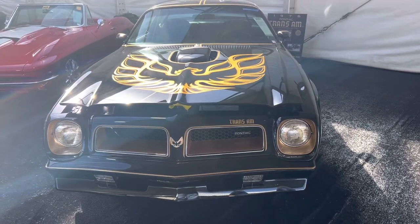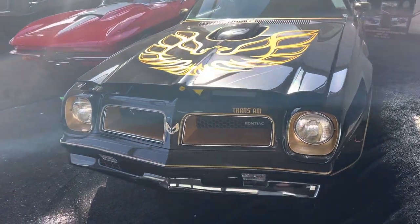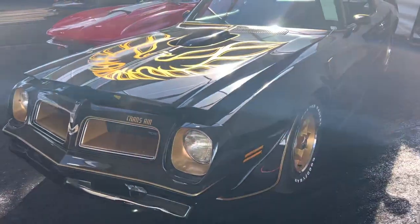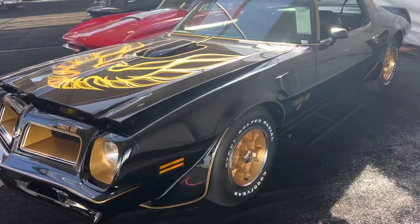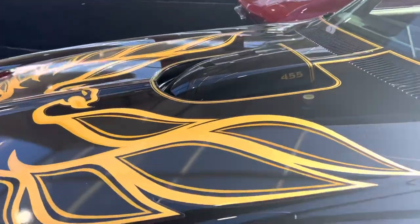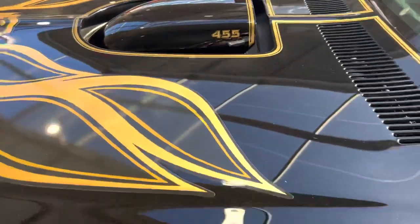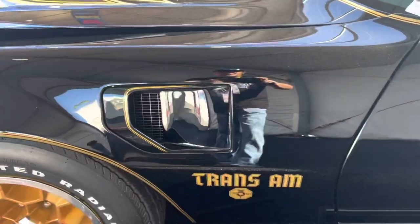Good morning, Muscle Car Corner here, bringing you a 76 Trans Am Special Edition. I wanted to get a video of this car because I love the early TAs, and this one is the last year of the 455. This car has got the big block, low compression — small motor, but still pretty cool.